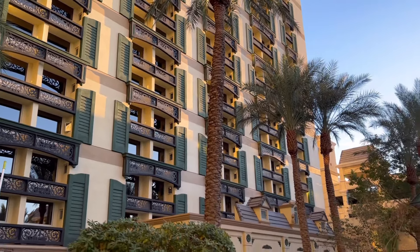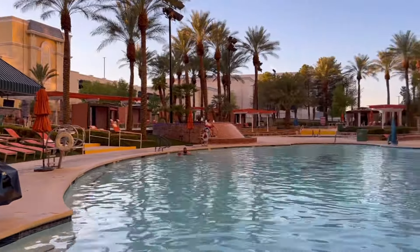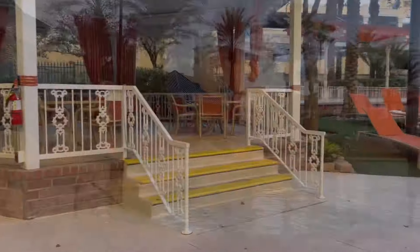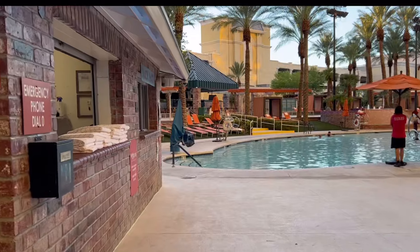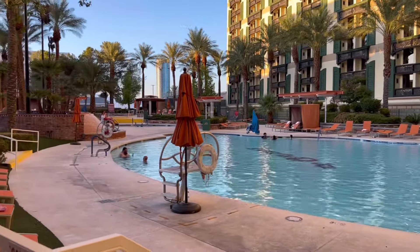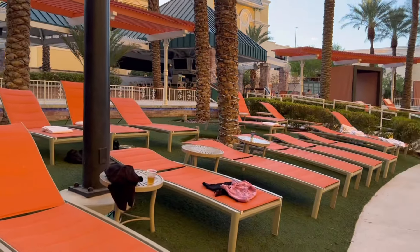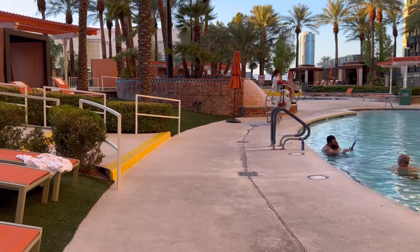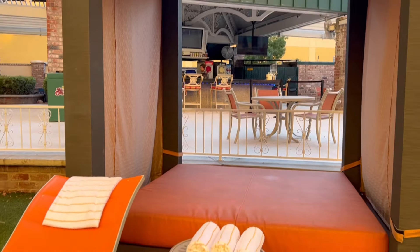Now we're going to check out the beautiful pool at the Orleans. This video is filmed around 6 p.m. The day I was there it was open until 7 o'clock at night, but the website says during summer hours it's open until 9 — that's very impressive because a lot of resorts in Las Vegas close their pools very early. There's a bar, snacks, and places to dine. I do not believe this pool is open in the winter — I think it's from spring through fall. The pool area was very large and very well laid out. I really enjoyed it and I wish I'd had time to go in.